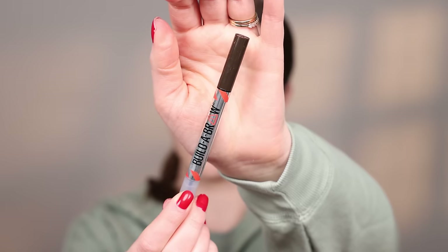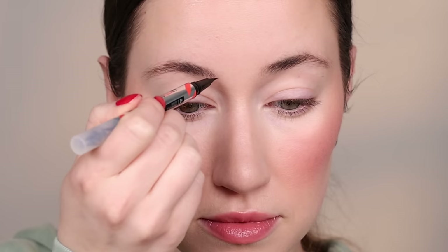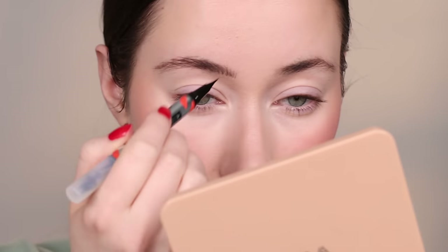The Maybelline Build-A-Brow brow pen is incredible. I've been using it in literally every video. I love the kind of watercolor formula it has — it's so fine and so sheer that it looks so natural on the brows. I love that you get a felt pen on one side and a clear brow gel on the other side. This is basically the only brow product I've been using since I tried it. The shade Ash Brown is perfection for me. Next time you're at Walmart doing your grocery shopping, sneak these two into your cart.